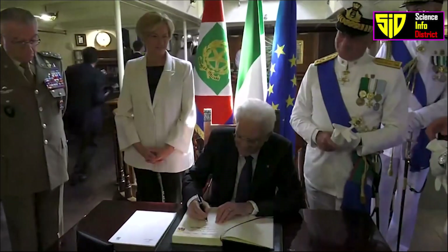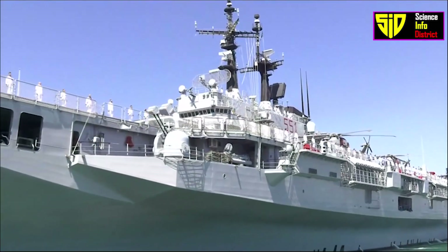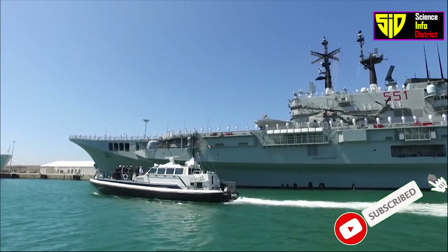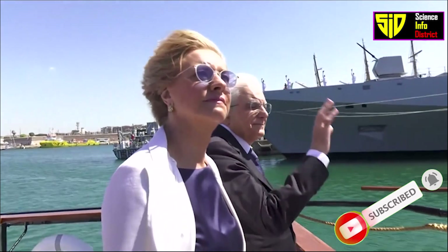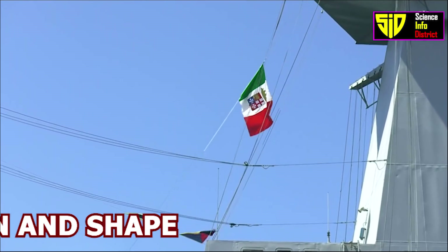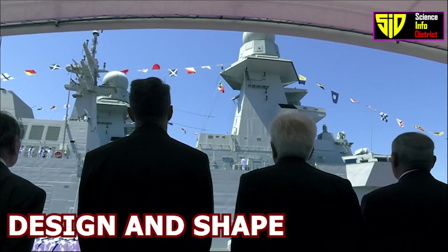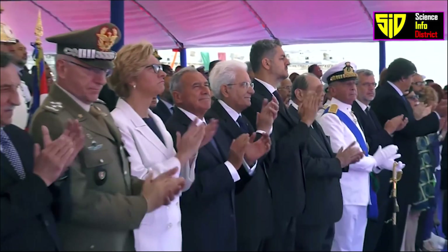Full operational capability was reached on June 10th, 2009. The Cavour is an Italian Navy aircraft carrier designed and built by Fincantieri, one of the world's largest shipbuilding companies. The ship is designed to combine fixed-wing V/STOL and helicopter air operations, command and control operations, and the transport of military or civil personnel and heavy vehicles.